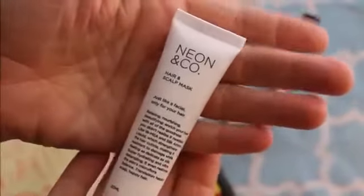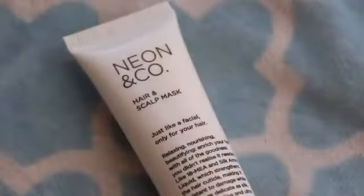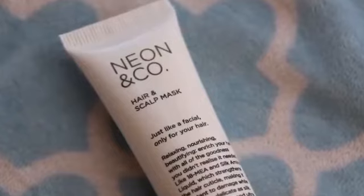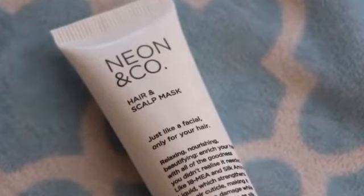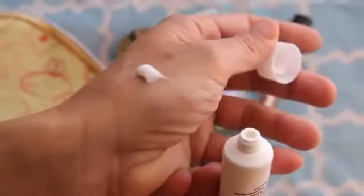Got a little tube of this hair and scalp mask. I always love getting products like this to try. Unfortunately I haven't tried this one yet but I'm very excited to do so. It is by Neon & Company and has received a lot of good reviews. It has a pleasant smell and is kind of creamy. I will be trying this soon.